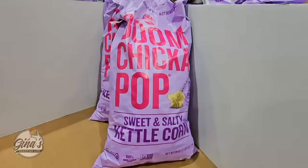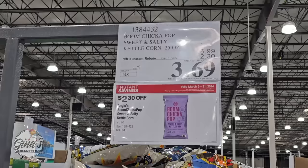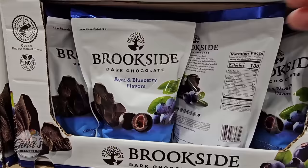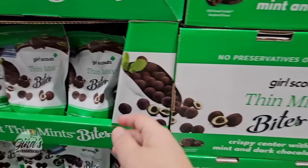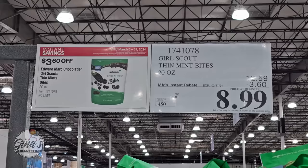If you love kettle corn, this one is a good one — sweet and salty. Look at the size of that bag, and for $3.69 that is a good price. The Brookside Dark Chocolate Açaí and Blueberry Flavors are so good — $8.39 and even better on sale. The Girl Scout Thin Mint Bites: if you love the cookies, definitely check these out. These are a perfect little snack, and they're on sale for $8.99.